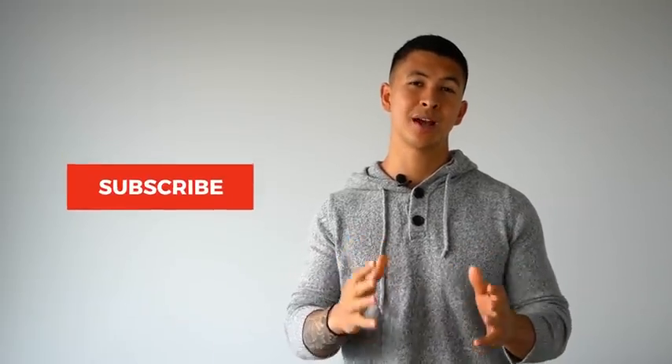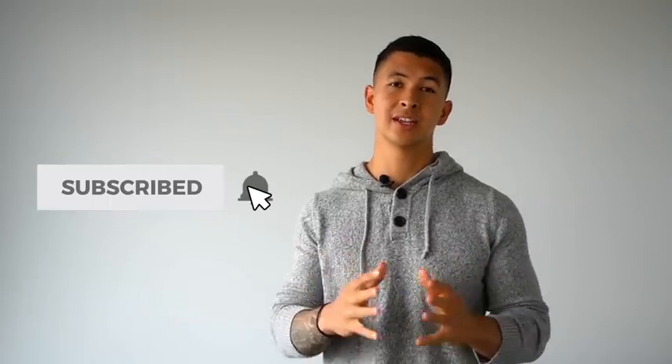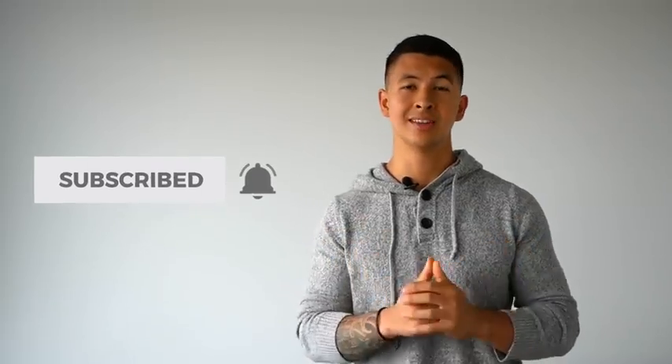I hope you guys enjoyed this video. Please let me know in the comments below what you'd like to see me cover next. Don't forget to give the video a like, subscribe to the channel, and turn on notifications, as this all really does help me out. Thank you so much everyone — I really do appreciate the continued support and I'll see you next time.